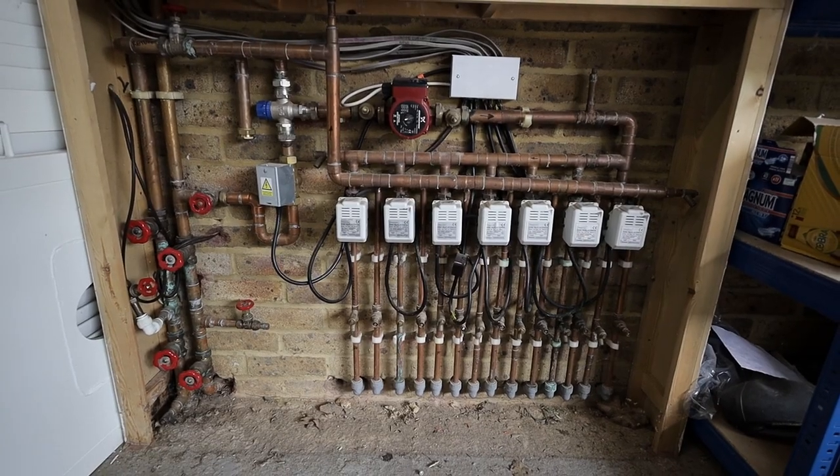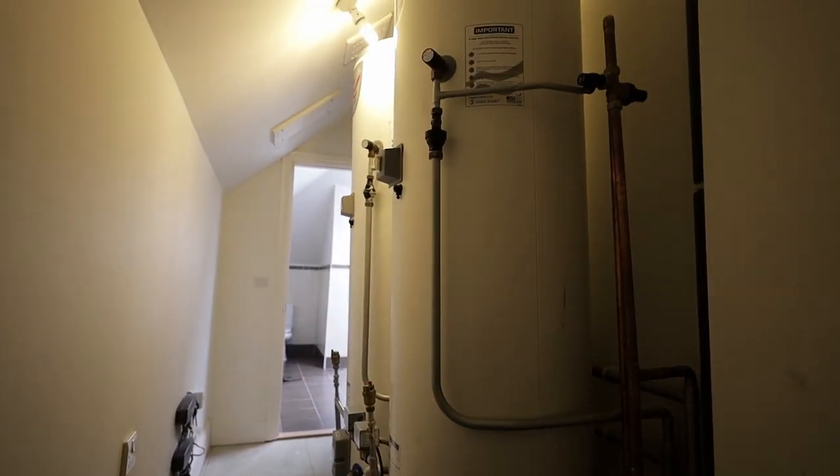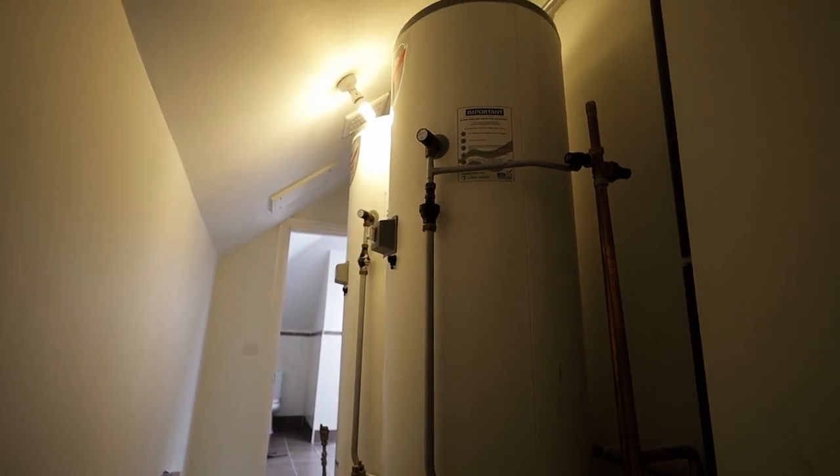The owners never heat more than half of the house — usually just one third — because there are only three people at the property. They should probably be using around 25,000 to 30,000 kilowatt hours per year of gas for both heating and hot water. On top of that, there are two 300-litre hot water cylinders — vented cylinders — so 600 litres of stored water, and they never have enough hot water for three people. There is clearly something terribly wrong with the hot water system.